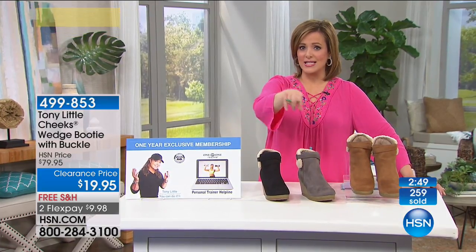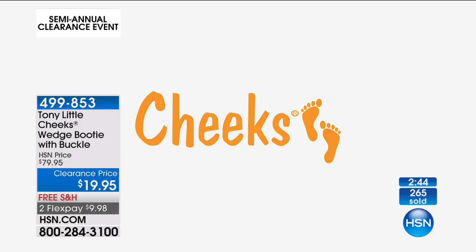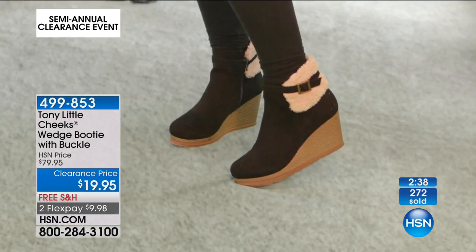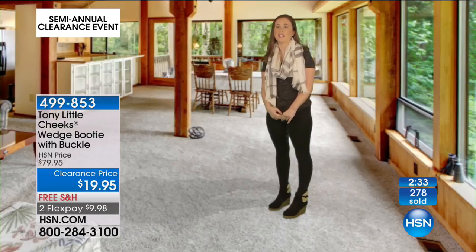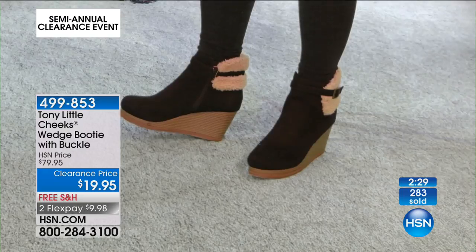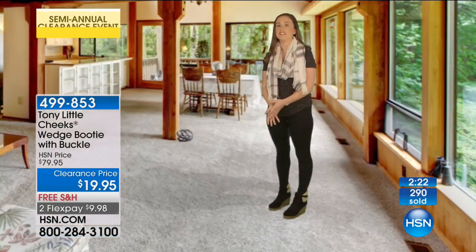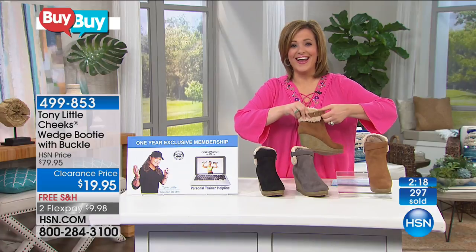We've got some reviews for you — take a listen to some of these testimonials. I love the Cheeks Wedge boots because they're super cute, and not only are they super cute, they're really comfortable to wear because they have memory foam, and they're super lightweight and flexible for my foot to walk in. So I think that during the wintertime, they're going to keep my feet warm and comfortable, and they're not going to hurt my feet if I'm walking a lot on campus, or going out at night.